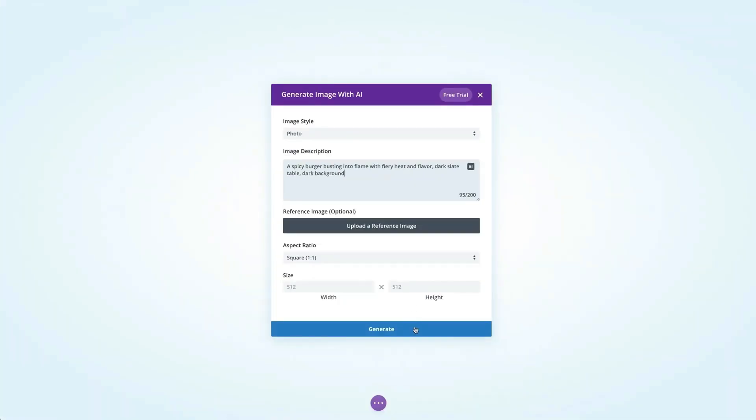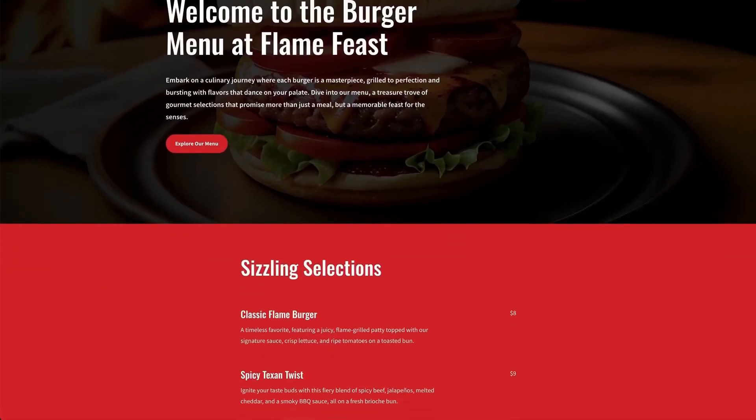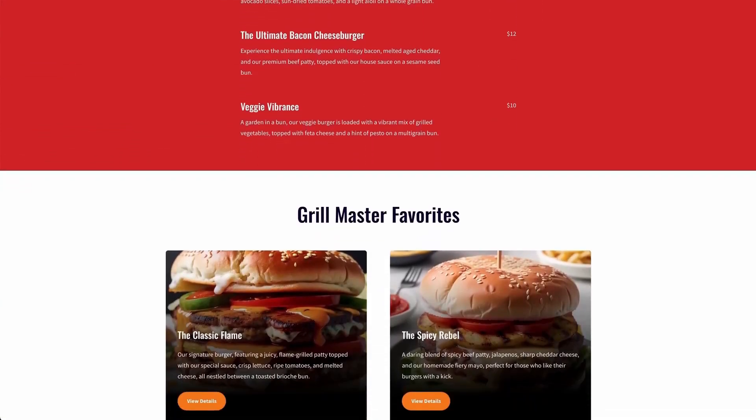Along with that, Divi AI takes design to the next level. With Divi AI, you don't have to worry about technical details — just tell Divi AI what you want and it helps generate the layout, optimize images, and even create new sections based on your instructions. It's a perfect balance between creativity and speed, allowing you to focus on experience while AI takes care of the heavy lifting.